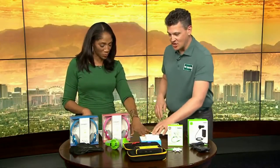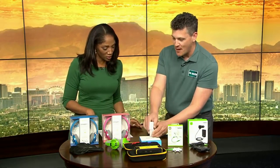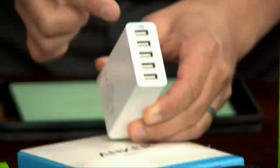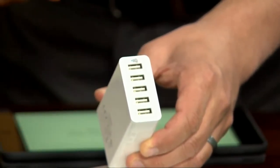And this is also called the Anker — this is the Power Port 5. You have five USB power ports. You can charge an iPad, an iPhone 6, all kinds of stuff on this. I need that! This is only 20 bucks. You can get that at Amazon — that's the Power Port 5.